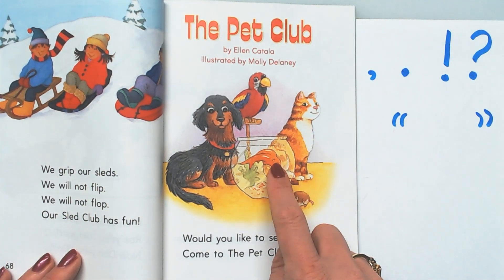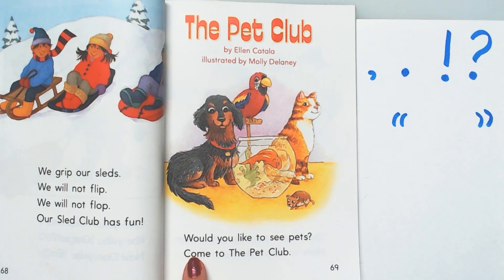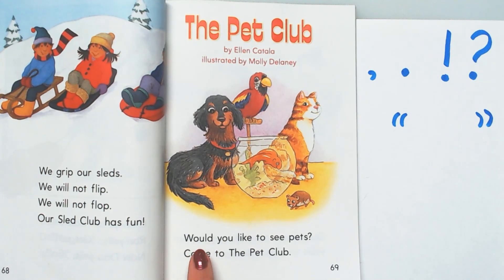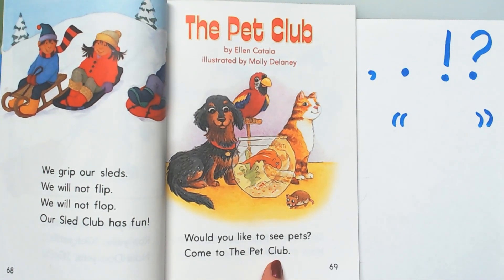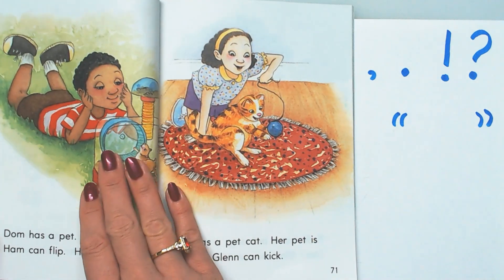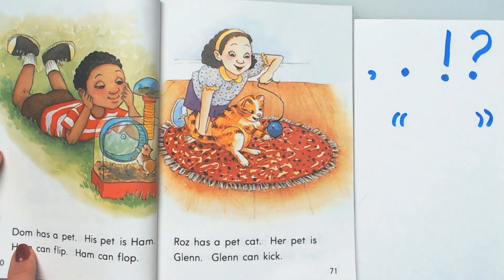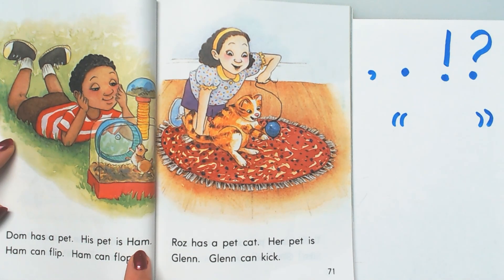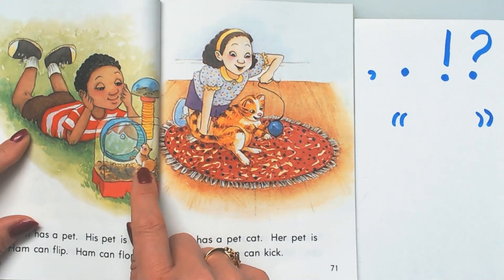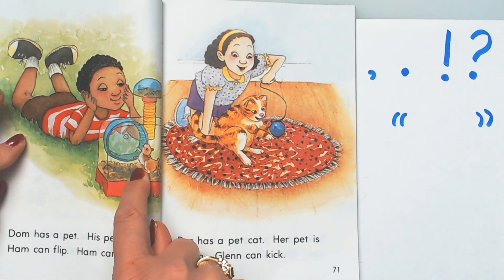It looks like the characters, at least many of them, are going to be pets. It says — oh look, there's one of our sight words — it says 'would.' Would you like to see pets? Come to the Pet Club! This boy's name is Dom. Dom has a pet. His pet is Ham. You get it? Ham, like Ham the hamster. Ham can flip, Ham can flop.